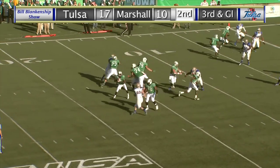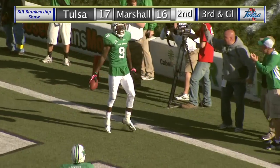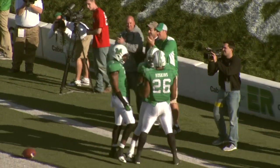Out of the shotgun. Cato has the snap, fakes a handoff, now throws toward the end zone — a man wide open, caught. Touchdown! Antavius Wilson. And we have a one-point ball game.